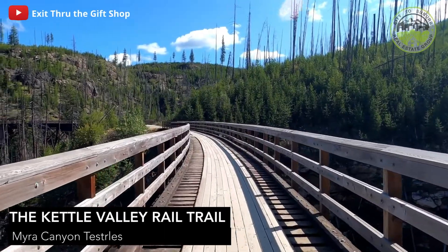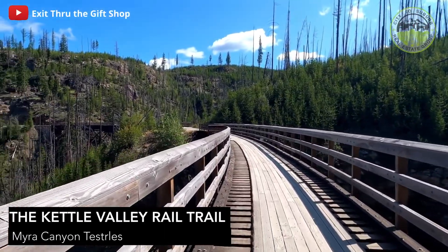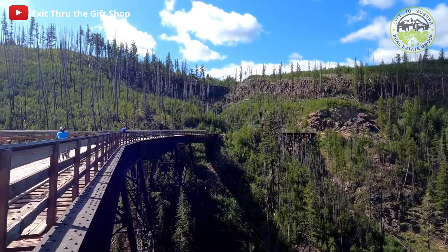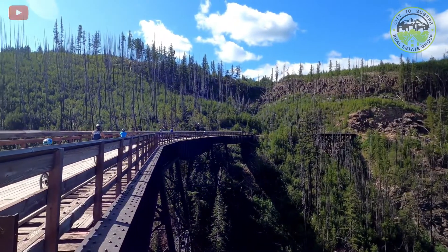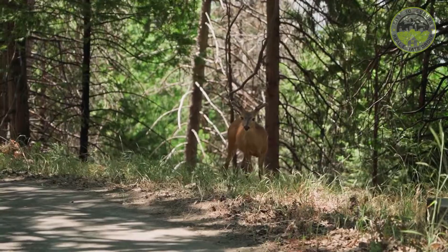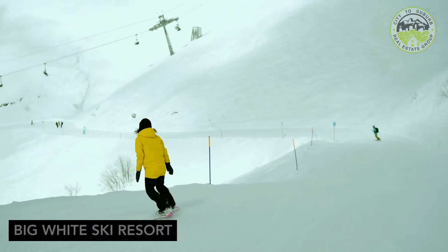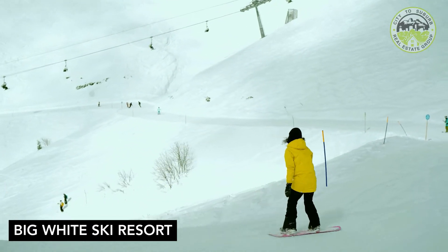In the summer you've got ATVing, hiking, biking along the Kettle Valley Trail. In winter you've got snowmobiling, ice fishing, downhill skiing and cross-country skiing.